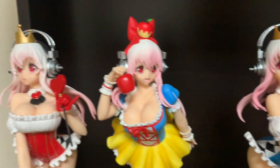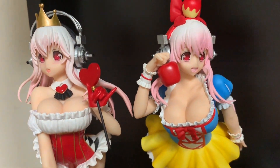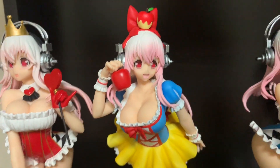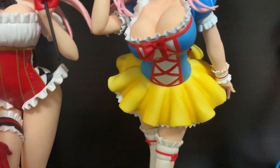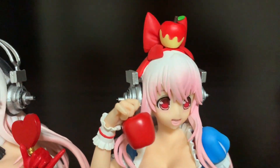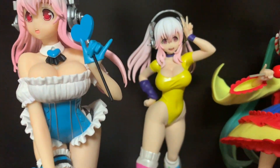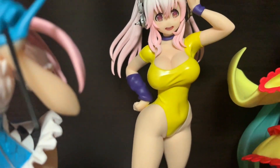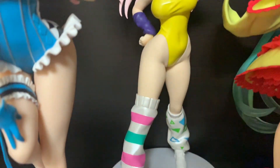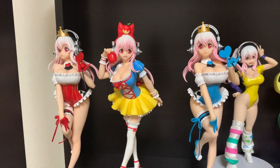Very beautiful. And my personal favorite is also this one — the Snow White inspired one. She is so adorable. I love the dress. Very nice. And the one in the back is the smaller one — she's just wearing like a bathing suit. Fortunately, these are all the Sonicos that I have and I really hope to get more in the future.